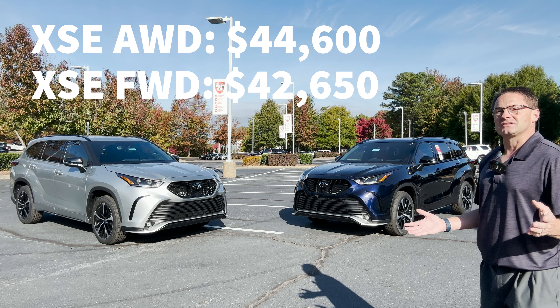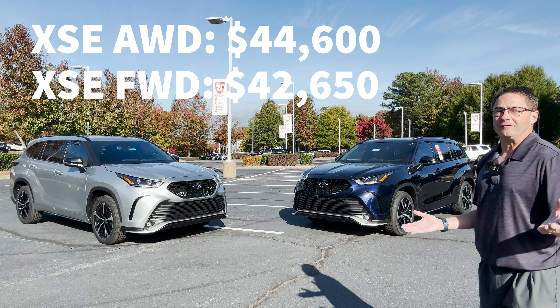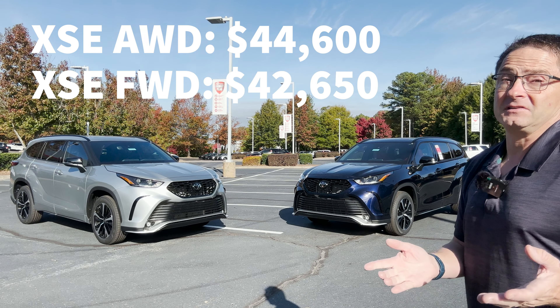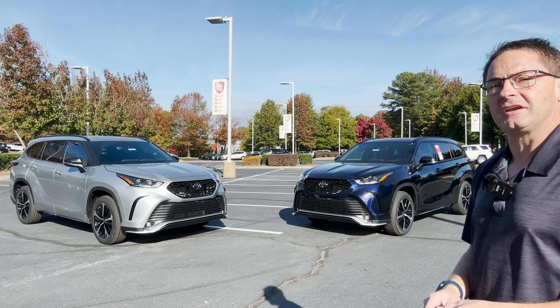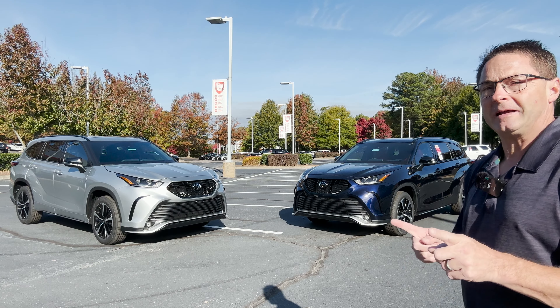So this is what we need to ask ourselves, my friends. Do you want to pay $2,000 less and have front-wheel drive, or do you want to pay $2,000 more and have that all-wheel drive capability? Great for snow, rain, mud, sand — any of those situations where you need optimal traction. You make the call.